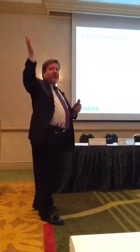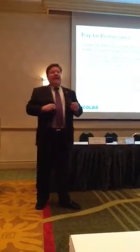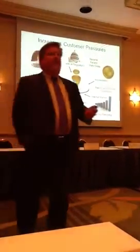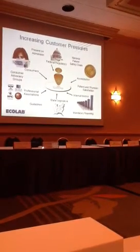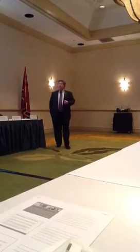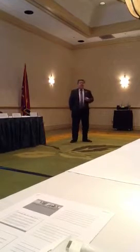I personally manage from Virginia to Maine, the northeast. There are ten hospitals in the borough of Brooklyn, and half of them are currently scheduled to be closed within the next 12 months, possibly the other half as well. You're right here in the middle as the customer, and look at all the people putting pressure on you: federal regulatory, national patient safety goals, accreditation, patient and physician satisfaction, internal metrics, state legislatures, guidelines, professional associations, consumer advocacy groups, and the consumers themselves. That's a lot of pressure on hospitals.